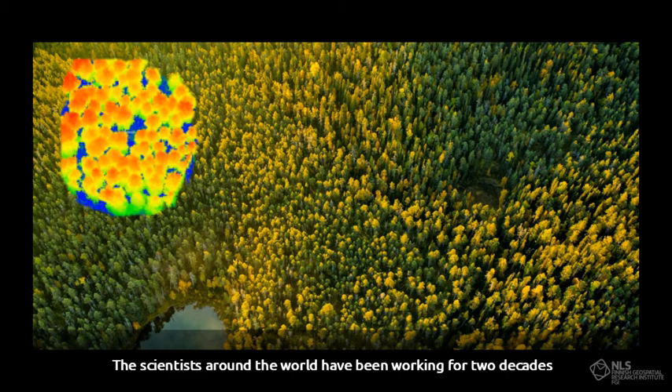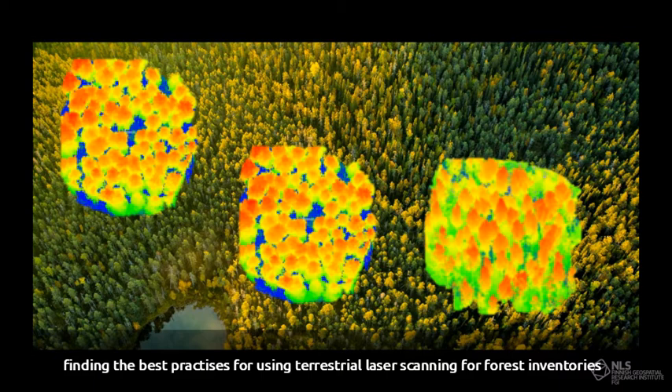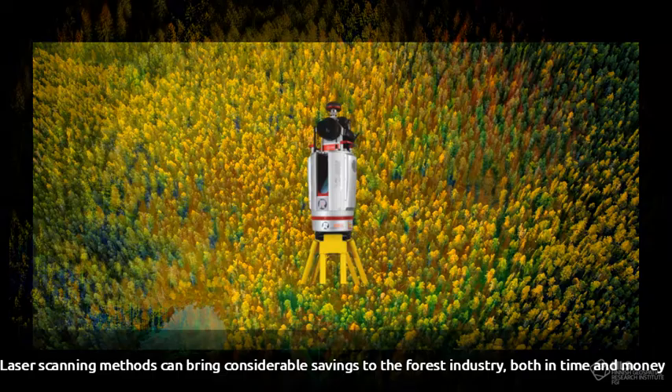Scientists around the world have been working for two decades finding the best practices for using terrestrial laser scanning for forest inventories. Laser scanning methods can bring considerable savings to the forest industry both in time and money.